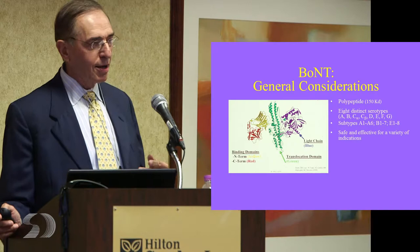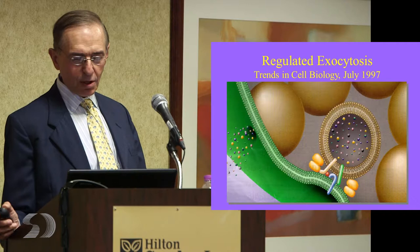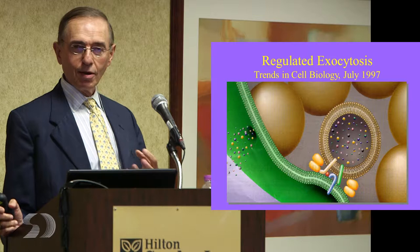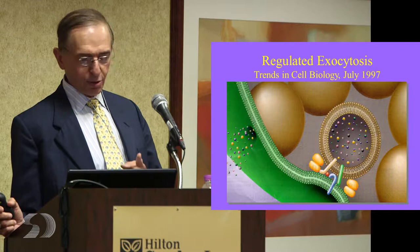That remains to be seen, but there's something on the horizon on trying to make what we do better with the toxin. So how does it work? This is a little cartoon showing a nerve ending. In the nerve ending you see these little balls — they're little vesicles containing neurotransmitter, in this case acetylcholine.